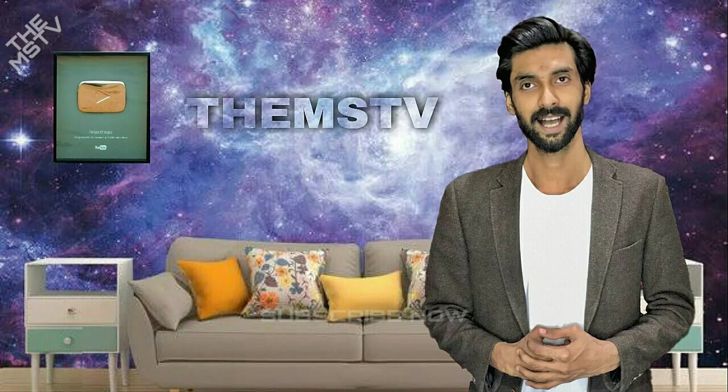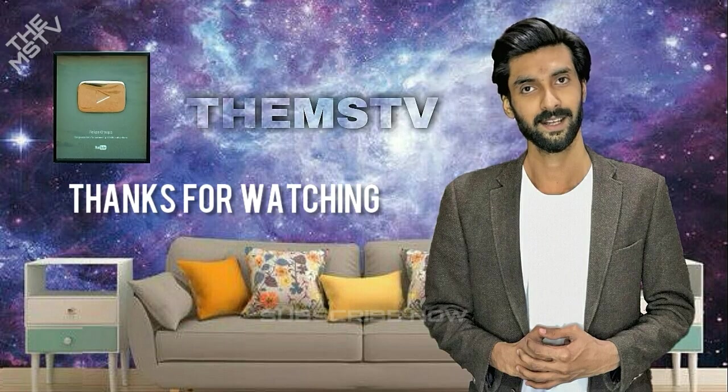If you really liked our video, feel free to support us with a thumbs up, and also don't forget to subscribe to our channel and look forward to the videos waiting for you in the future. Thanks for watching.